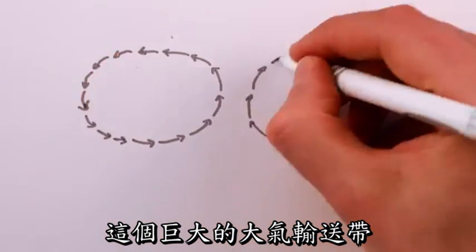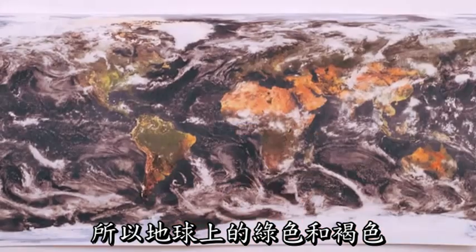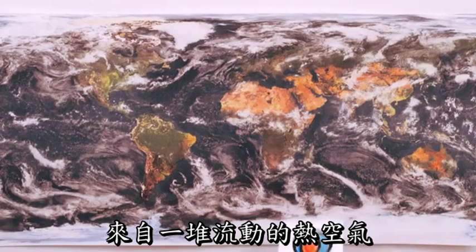This giant atmospheric conveyor belt, officially called a Hadley cell, brings us both tropical rainforests and deserts, so the locations of the greens and browns of the Earth come courtesy of a lot of hot air.